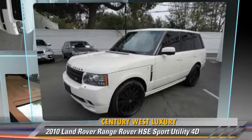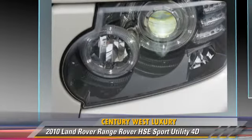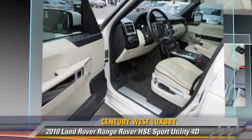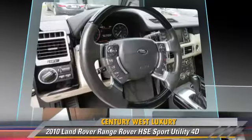The 2010 Land Rover Range Rover HSE, powered by a 5-liter V8 engine, with a 6-speed automatic transmission with overdrive. This four-wheel drive sport utility vehicle, with fewer than 35,000 miles on the odometer, gets up to 17 miles per gallon.